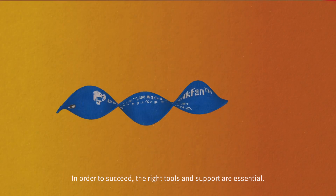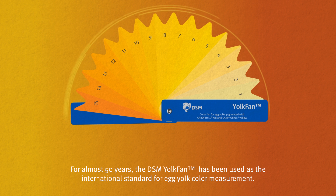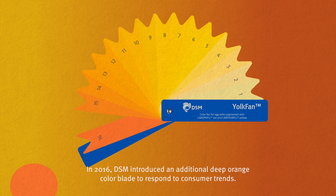In order to succeed, the right tools and support are essential. For almost 50 years, the DSM yolk fan has been used as the international standard for egg yolk colour measurement. In 2016, DSM introduced an additional deep orange colour blade to respond to consumer trends.